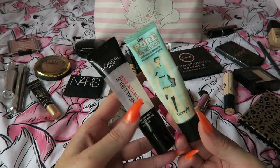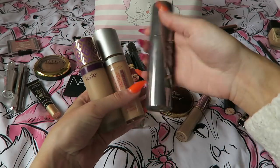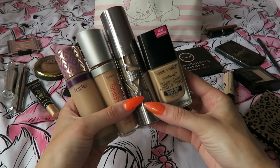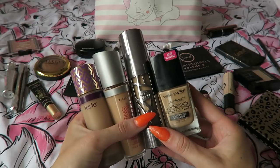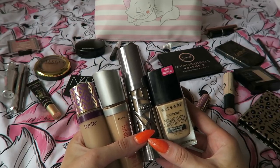Another affordable alternative would be the L'Oreal Infallible one. Moving on to foundation — I have a ton here that I narrowed down to four, but I only want to bring two. I'm not bringing the Pennies one because it's very full coverage and long lasting, and I just don't want to bring something like that to a really humid country. I feel like my skin won't be able to breathe.